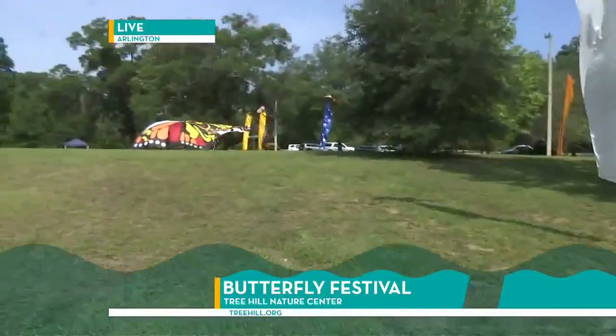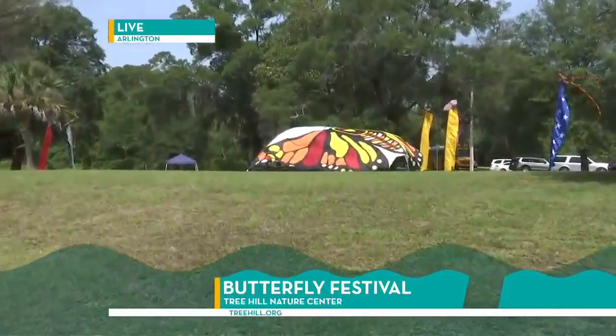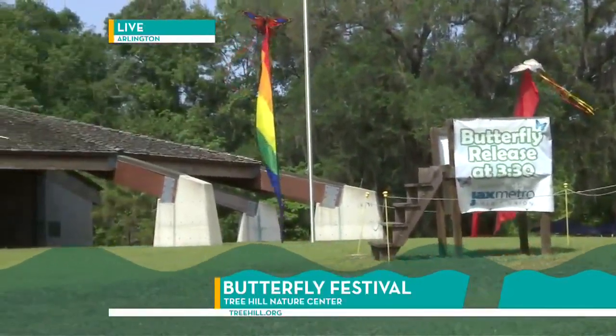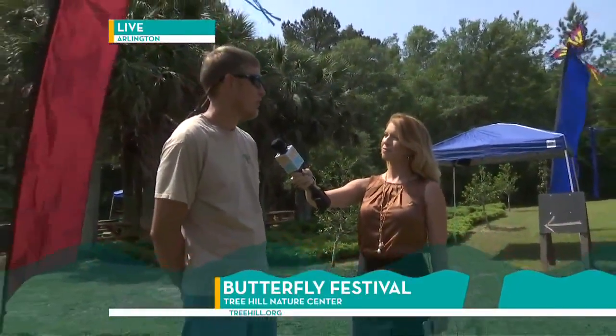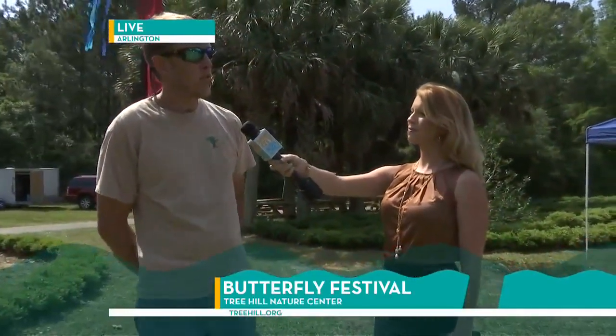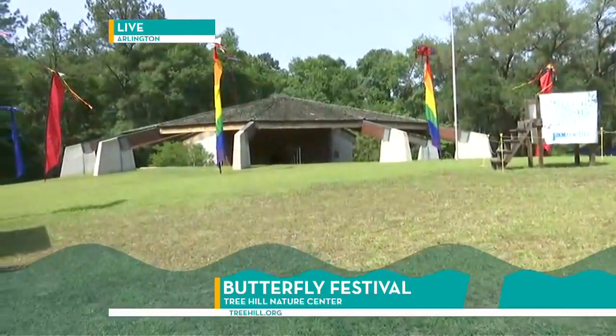I want to show a couple of these fun decorations over here. That is a huge butterfly that you've been setting up today — you've got a lot of exciting decor with the butterfly theme. Besides butterflies, we'll have music in our amphitheater. We'll also have a live animal show presented by my staff, different activities involving children's book readings and hands-on touch-type programming. The amphitheater is going to be right there with live music, food, drinks, and family fun. They're also going to have vendors for adults, so it's not just for children.